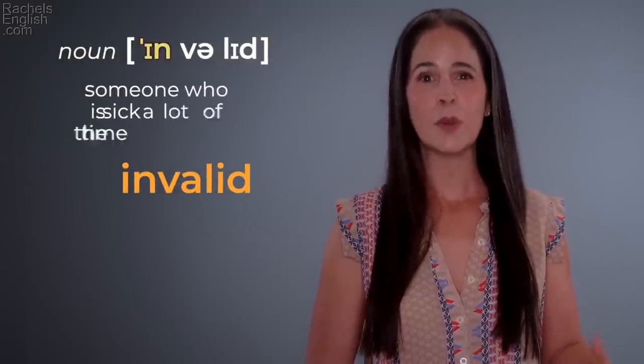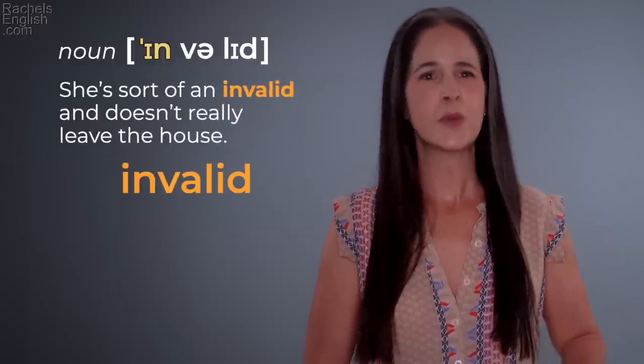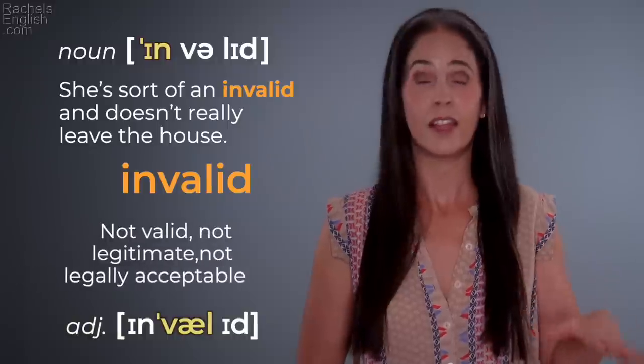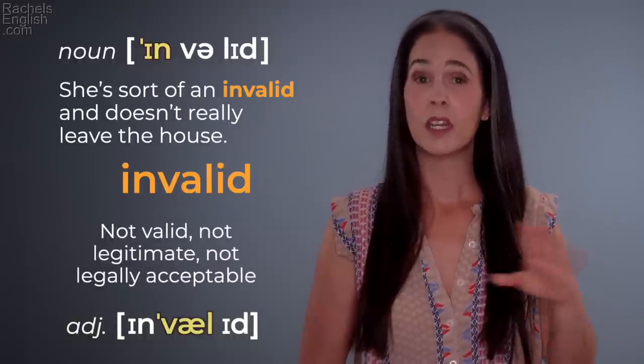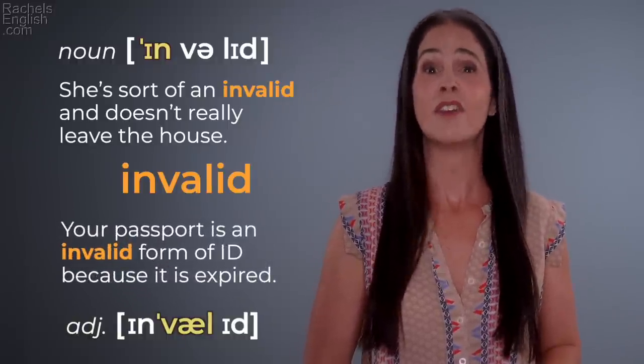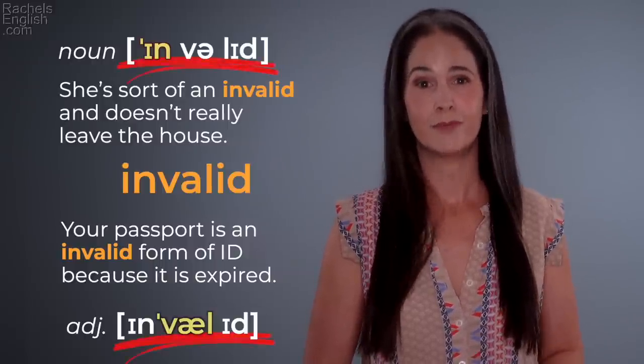'Invalid' — someone who's sick a lot of the time. 'She's sort of an invalid and doesn't really leave the house.' 'Invalid' — not valid, not legitimate, not legally acceptable. 'Your passport is an invalid form of ID because it's expired.' 'Invalid' / 'invalid.'